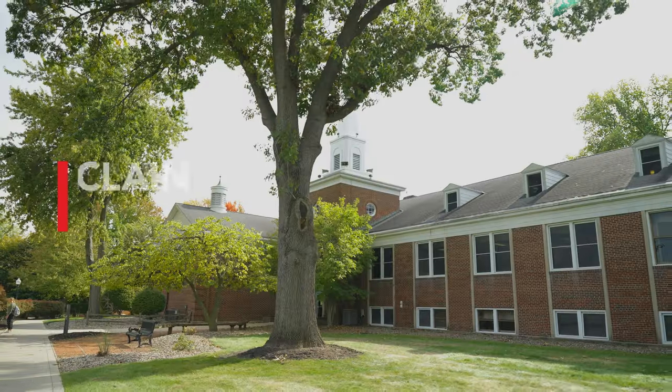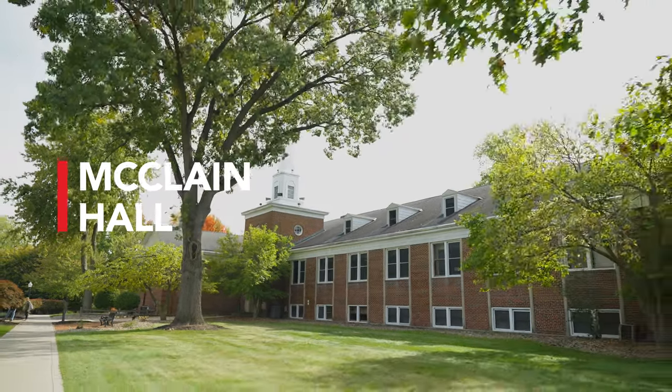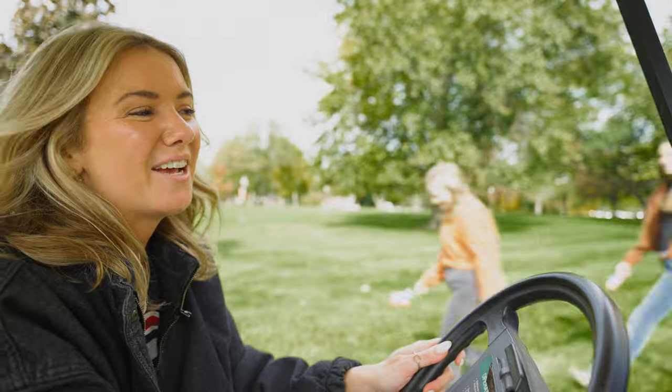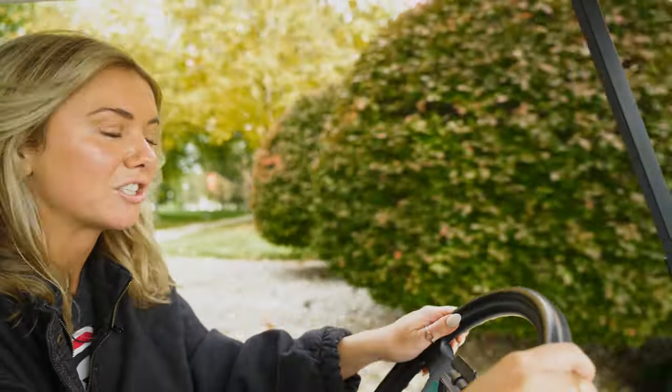Up next is McLean. This is one of our academic buildings, so there's a lot of classes held here, and it's one of our oldest buildings, so a lot of the rest of campus was built around McLean. What I love about this building is a lot of our gen ed classes meet here, so if you're a first-year student, you'll actually have a lot of classes here in McLean, especially in McLean Auditorium.